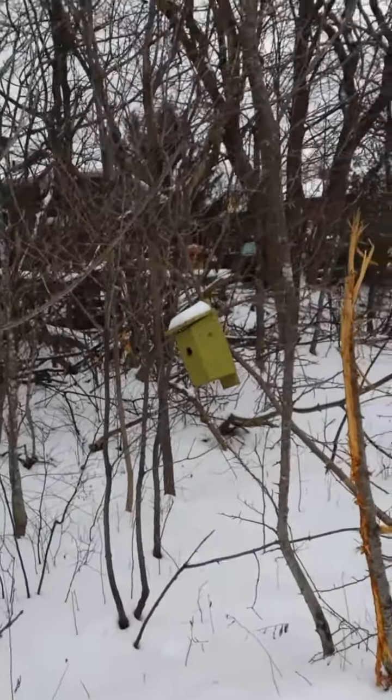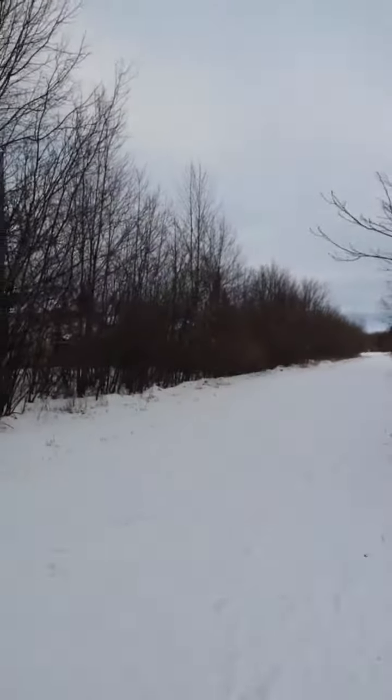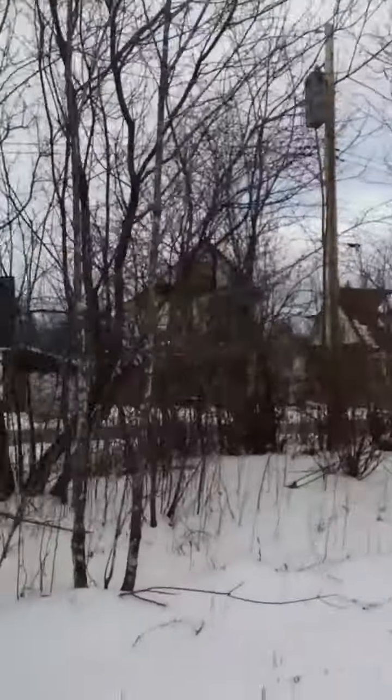I wonder if there are actually birds taking advantage of that. There's one up there — I'll show you it. Number four. Number five.